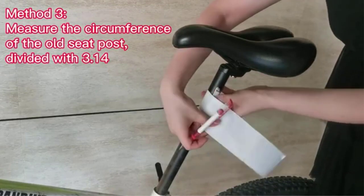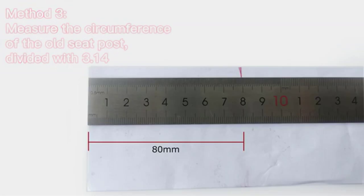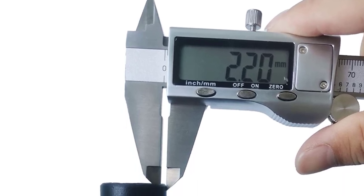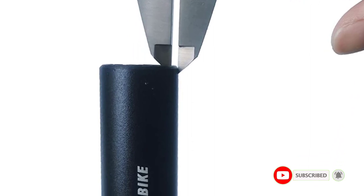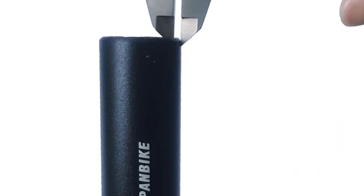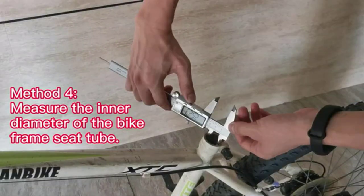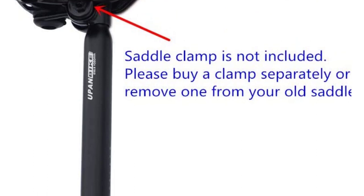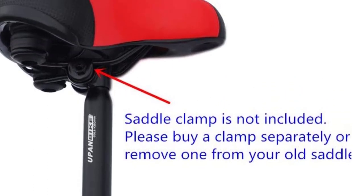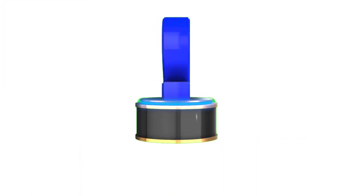This means you can find the perfect fit for your bike, ensuring optimal comfort and stability. The seatpost features a safe line mark that indicates the minimum insertion depth, providing an added level of safety and security during installation — particularly useful for those new to bike maintenance. Overall, the Upambic Bike Seatpost is a great investment, with its durable construction, versatile sizing options, and safety features making it a top choice for cyclists of all levels.